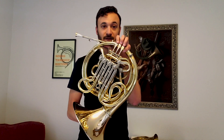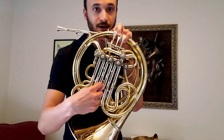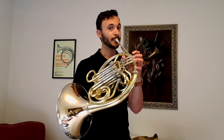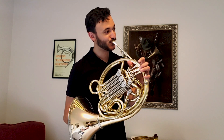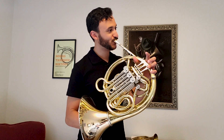Which is probably more notes than you'd think you could get from just a coiled up metal tube, but it's not really enough. The point of valves is, for example, if I push this one down here, that means this piece right here is part of my horn now. And as you probably know, when something gets longer, it also gets lower in pitch.